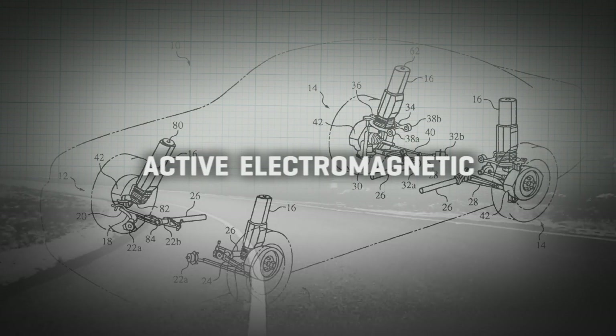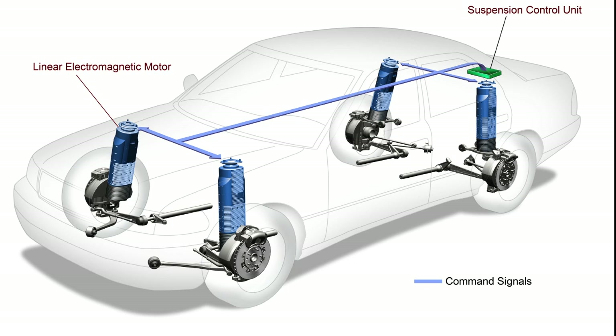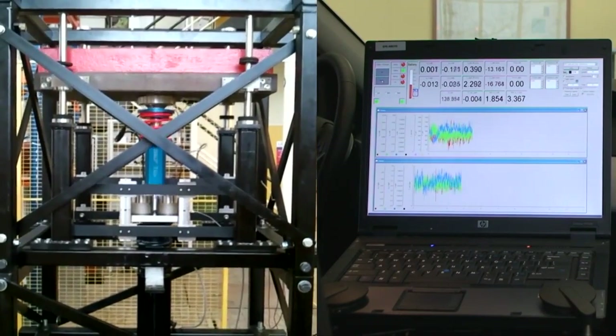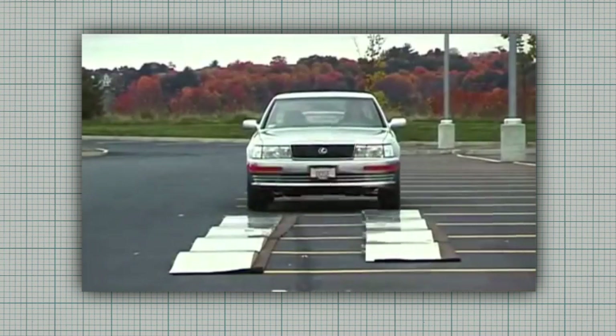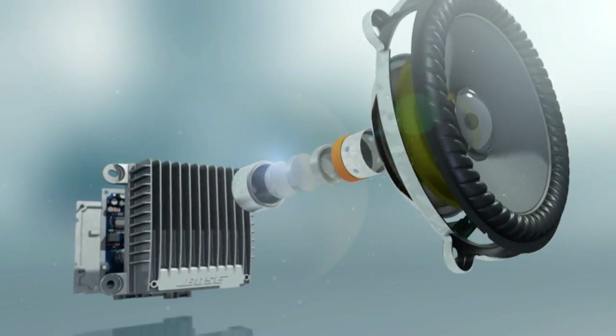Then there's Active Electromagnetic. This system replaces all that pneumo-hydraulic plumbing and pumping with linear electric motors at each corner. Its response can be even faster, and it doesn't strew plumbing all over the car. The Bose company of audio fame, oddly enough, is well known as an innovator in this technology, and it actually derives some of the basics from the study of waves and electromagnetics — a lot like speakers.